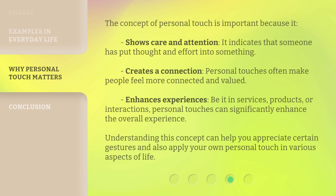The concept of personal touch is important because it shows care and attention — it indicates that someone has put thought and effort into something. It creates a connection: personal touches often make people feel more connected and valued. It also enhances experiences; be it in services, products, or interactions, personal touches can significantly enhance the overall experience. Understanding this concept can help you appreciate certain gestures and also apply your own personal touch in various aspects of life.